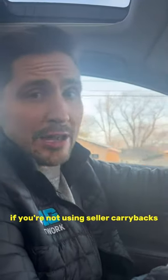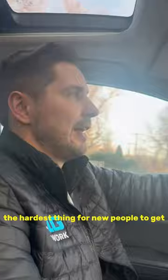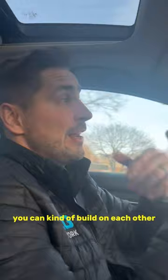If you're not using seller carrybacks, you are missing out. The hardest thing for new people to get is the down payment to purchase their first rental property. Once you get that first one, it can kind of build on each other, but you've got to understand the seller carryback.